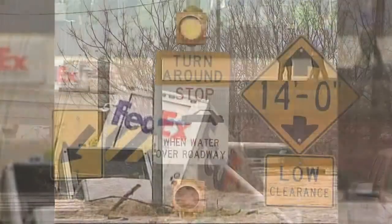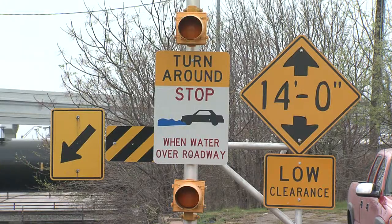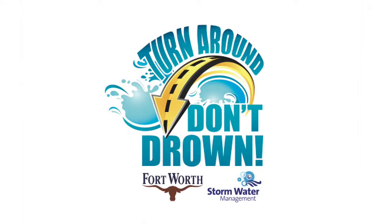We also want to remind people that we have an automatic warning system that tells them when water is crossing the roadway and is dangerous. When they see this flasher go off, they need to turn around and not cross the water on the roadway.